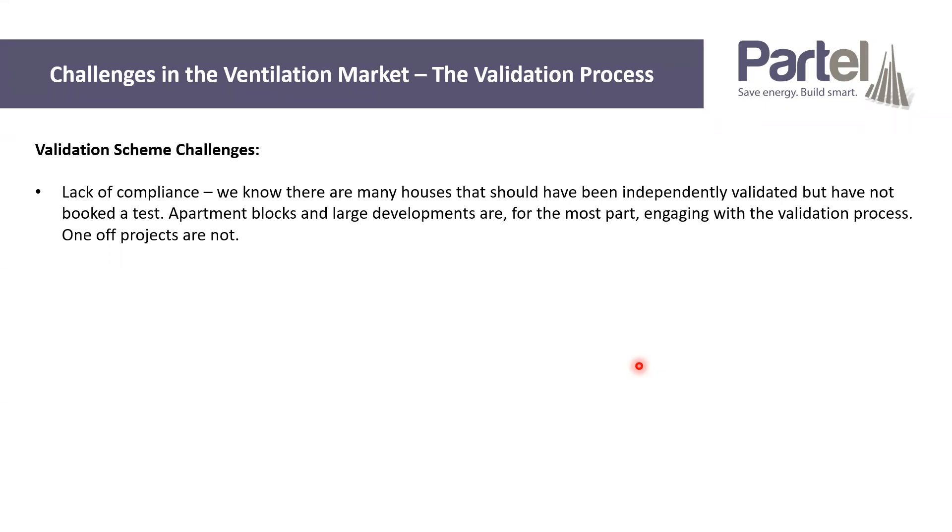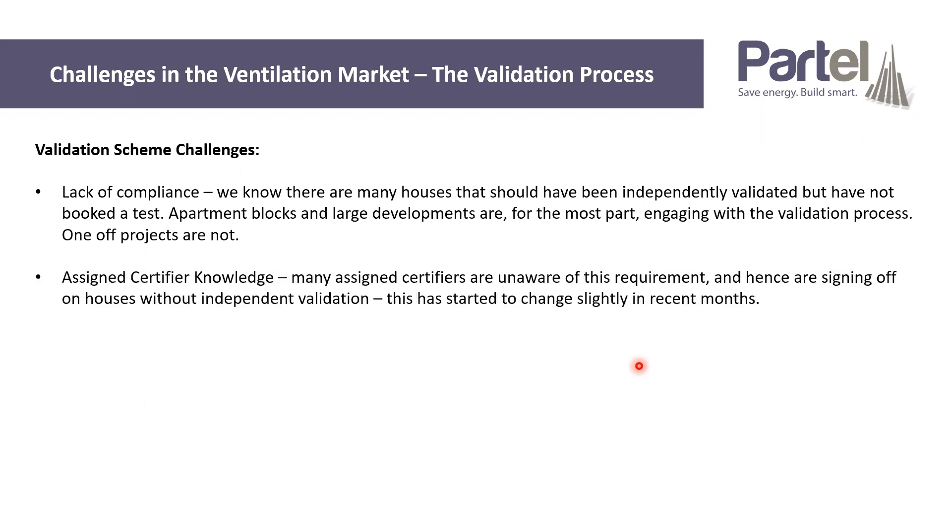Validators tend to be employed to come to apartment blocks and large developments where building control are more switched on. For one-off houses, we know from the figures that not many one-off homeowners are actually requesting independent validation. We've had an issue with assigned certifier knowledge in this area. If the assigned certifier signs off on the project without a validation, building control just accepts it — it's a manpower issue. We really need assigned certifiers cracking down on that independent validation requirement. They have started to become more aware, particularly with extra courses and training, and the Department of Housing has put a push on building control and assigned certifiers to ask for the validation.